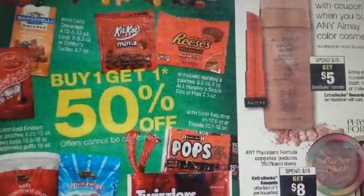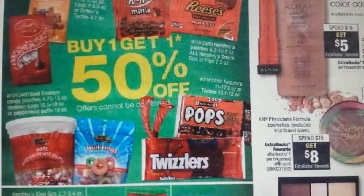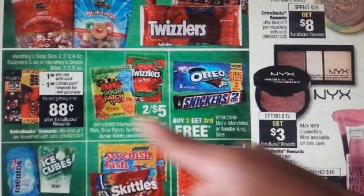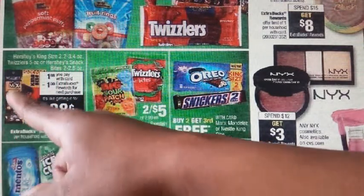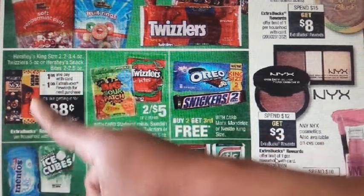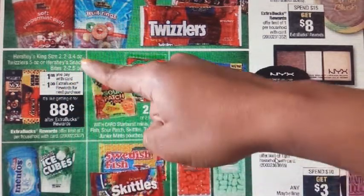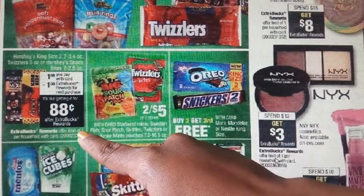Moving to the next page — there's an assortment of candies on sale, buy one, get one 50% off. For Twizzlers, there is a $1 off 2 in your 5/14 SmartSource. There is also a great deal on Hershey's King Size items — on sale for $1.88. When you buy one, you get a $1 ECB back, essentially making these $0.88 — limit of one.